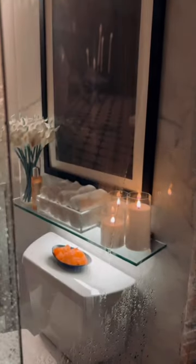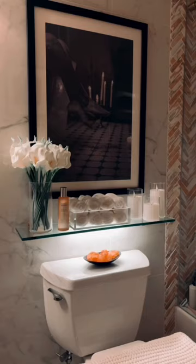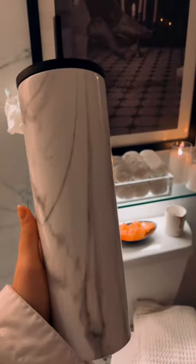This is my ultimate spa day shower routine. I start by turning on some spa music and making sure my tumbler is filled with ice water. I try to dry brush every day to help stimulate collagen, and then I throw my towel in my hot towel warmer.